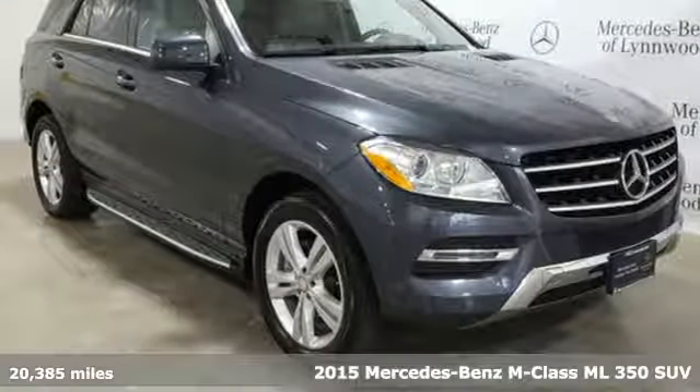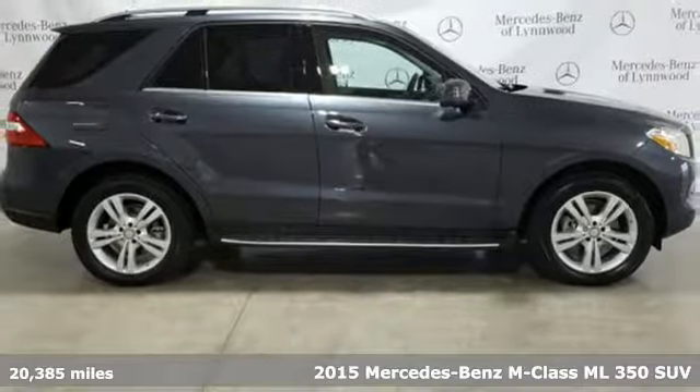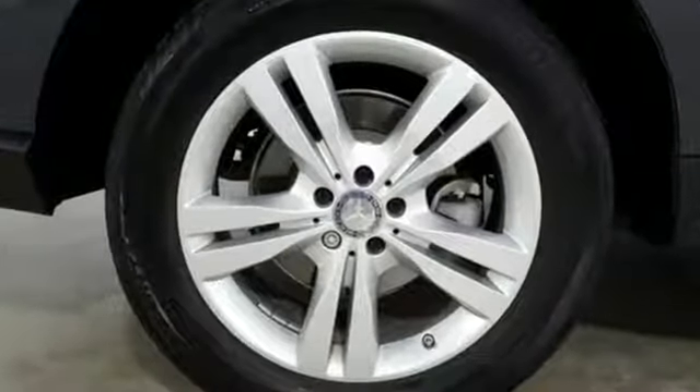Here's a 2015 Mercedes-Benz M-Class. The legacy of the premium SUV started with the M-Class. It's the perfect marriage of German engineering and American sensibilities, and it comes with all the amenities you need.